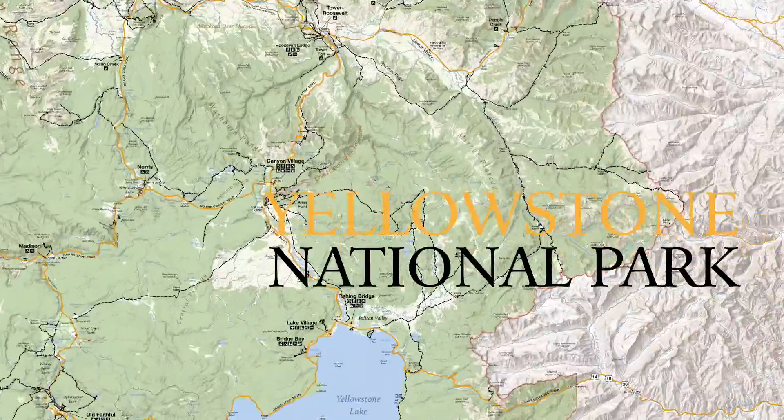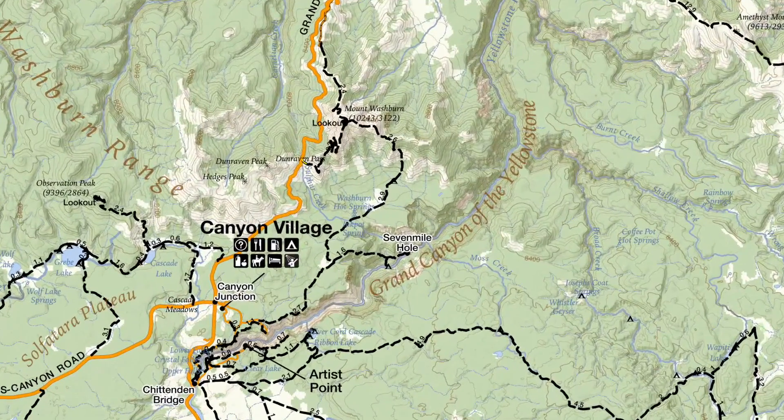What's up, this is Jake with Hike 734, hiking Mount Washburn and the Seven Mile Hole near Canyon in Yellowstone National Park. I got a little shuttle and started at Dunraven Pass, worked my way up to Mount Washburn, then down around and all the way down to the bottom of the canyon at Seven Mile Hole.